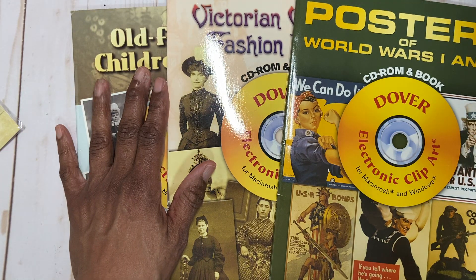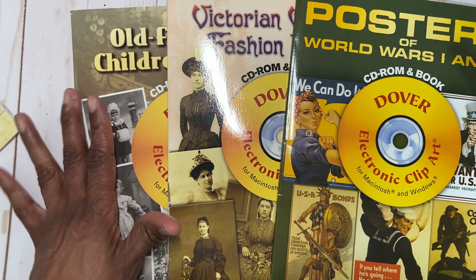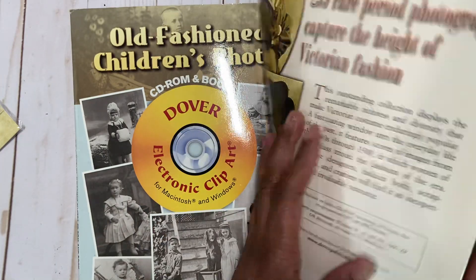I have these three books — I don't know where I got them from — but they're valued at $19 and $14 each.